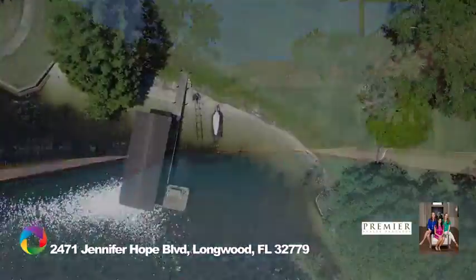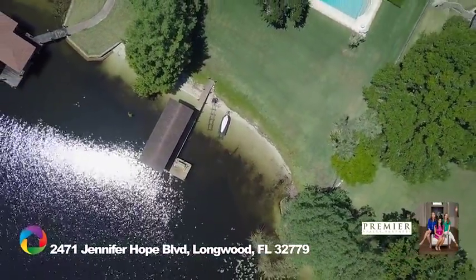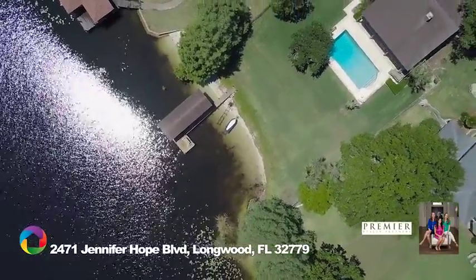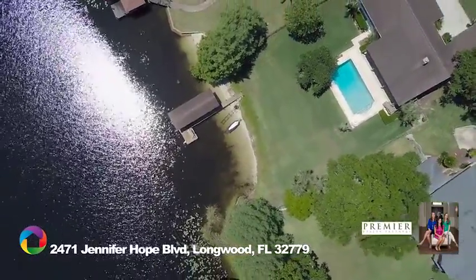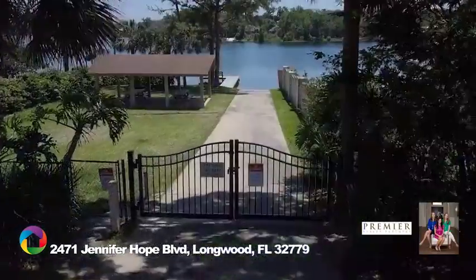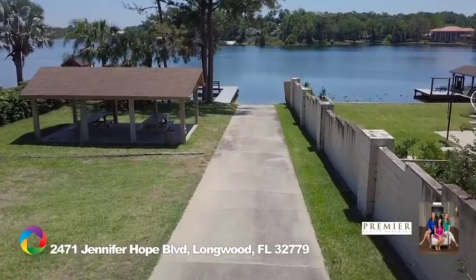Watch the annual Red Hot and Boom fireworks show and all the rocket launches from the comfort of home. Jennifer Estates has a community tennis court, basketball court, and a boat ramp.